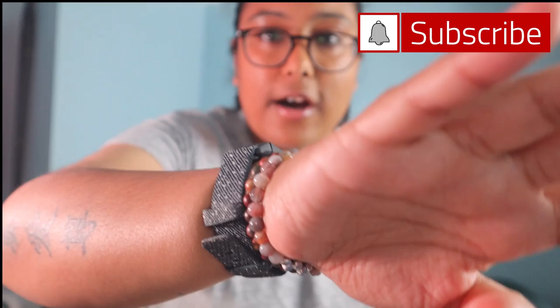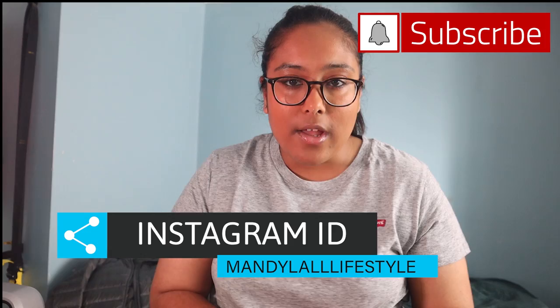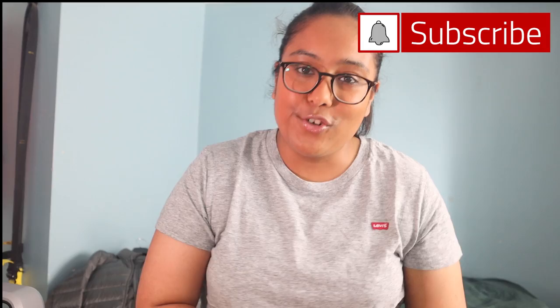If you guys haven't already, please do sign up and follow me on Instagram. My Instagram ID is Mandy Lau Lifestyle, which should come up here on screen. Please do follow and support. And if you like the video so far, hit the like button — it would greatly help me out.